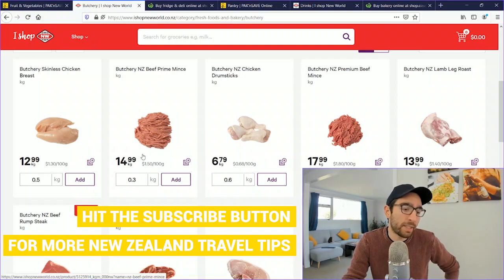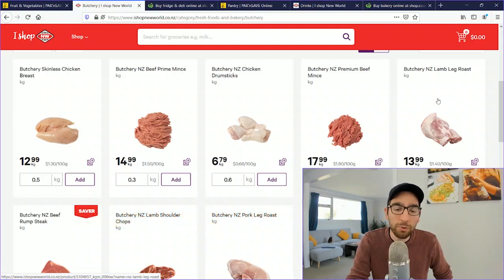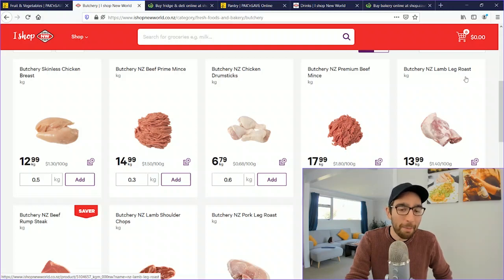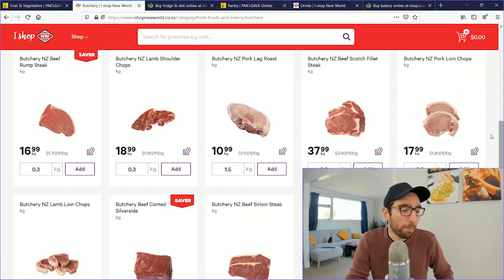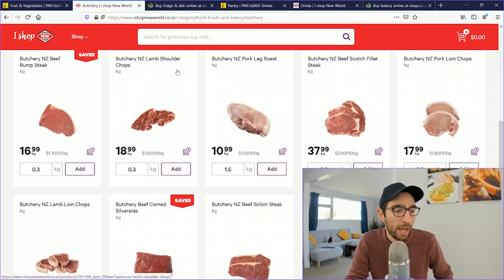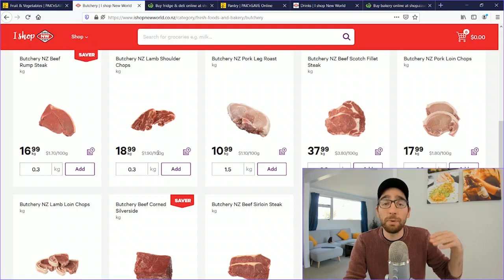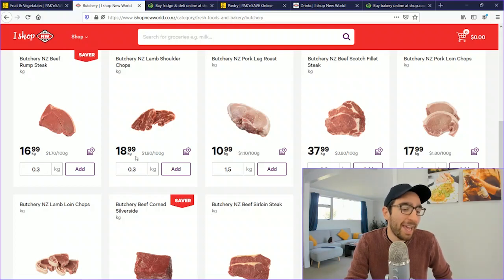Chicken drumsticks are $6.99/kg, premium beef mince (even less fat) is $17.99/kg, and a lamb leg roast is $13.99/kg. Beef rump steak is $16.99/kg. Lamb shoulder chops are $18.99/kg and New Zealand pork leg roast is $10.99/kg. I'll start rounding to the nearest dollar since most prices end in 99 cents.